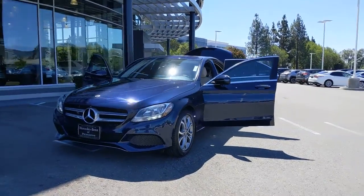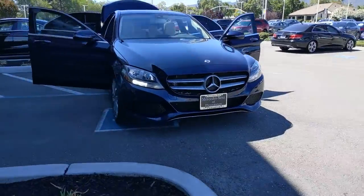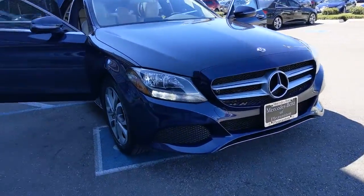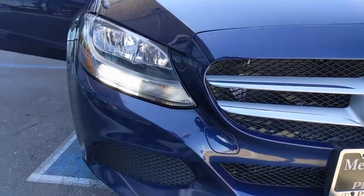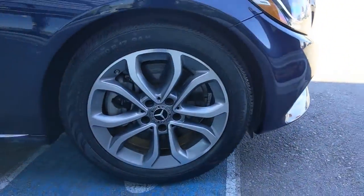Your next car could be the 2018 Mercedes-Benz C-Class. With less than 35,000 miles on the opulent luxury, crisp handling, and a long list of standard amenities — that's what this refined C-Class delivers.